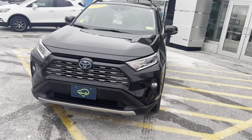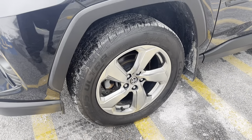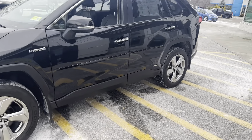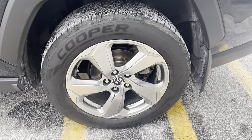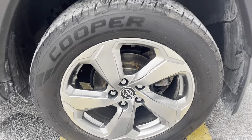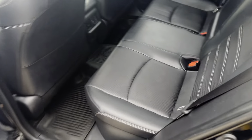This is a fully loaded Limited. Taking a peek here at the Cooper CS5 Ultra tires — a good all-season tire. I love the rims here, aluminum rims. Taking a closer peek, that's an 18-inch rim and tire. All-wheel drive.